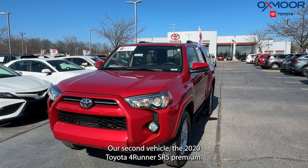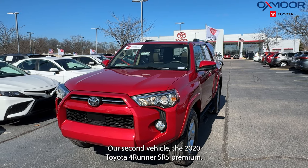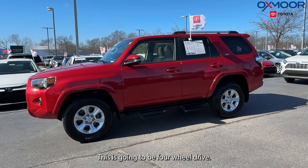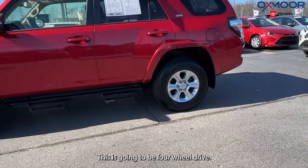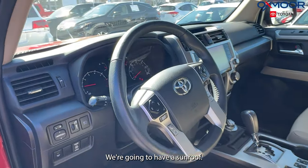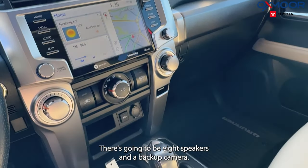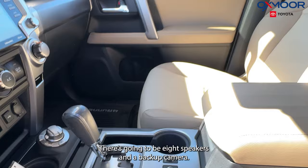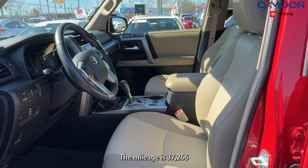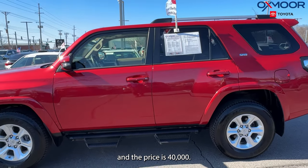Our second vehicle is a 2020 Toyota 4Runner SR5 Premium. The exterior color is in red. This is going to be four-wheel drive, and we're going to have alloy wheels. There's navigation, a sunroof, eight speakers, and a backup camera. The interior is in beige. The mileage is 37,266, and the price is $40,000.